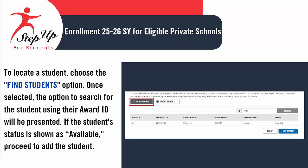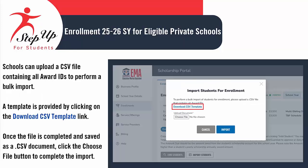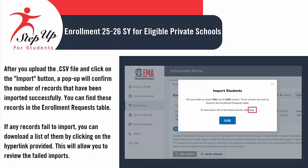To find a student, select the Find Students option. After making your selection, you will have the opportunity to search for the student using their award ID. If the student's status appears as available, you can move forward with adding the student. Schools can upload a list of award IDs, which will automatically populate the student's name below. After this, you can continue to fill out remaining enrollment information. This method removes the necessity for schools to input each award ID individually. Schools have the option to upload a CSV file that includes all award IDs for a bulk import. A template can be obtained by clicking on the Download CSV Template link. After filling out the file and saving it as a CSV document, simply click the Choose File button to finalize the import. Once you upload the CSV file and press the Import button, a pop-up will appear confirming the number of records successfully imported. You can view these records in the Enrollment Request table. If some records do not import correctly, you can click on the provided hyperlink to download a list of failed entries to review any issues with the imports.